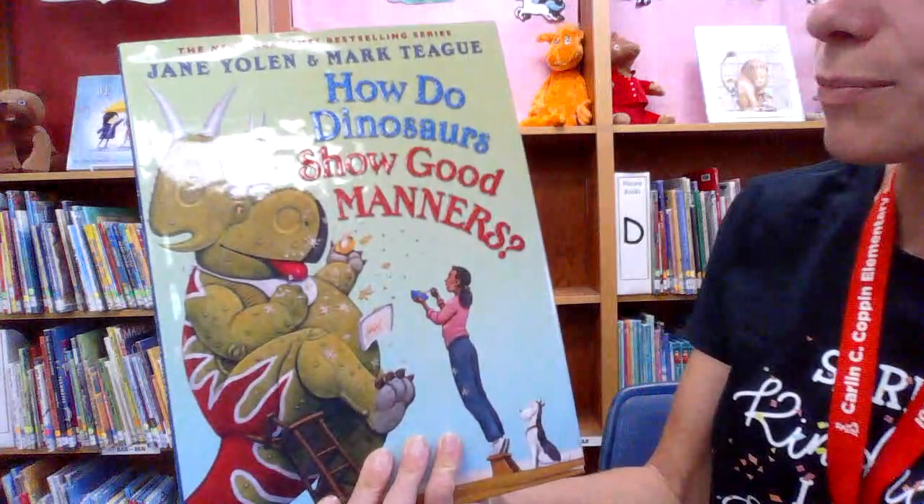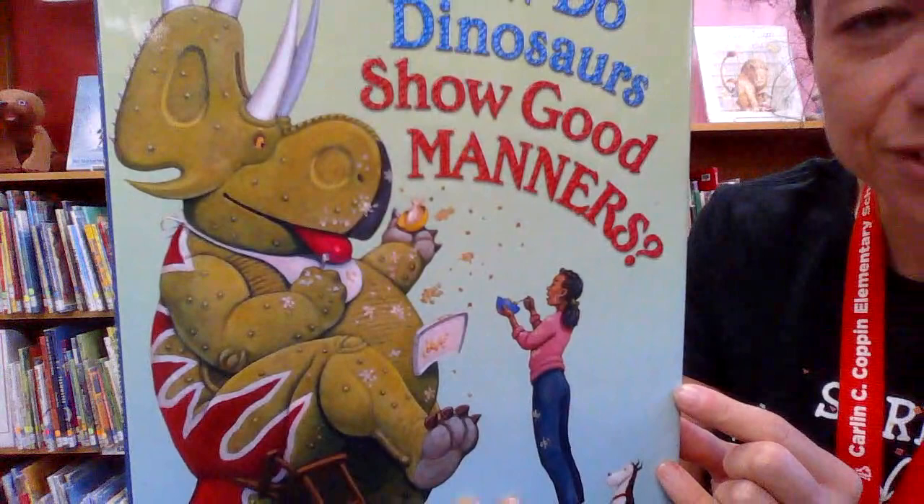Hello students, this is Mrs. Williams and today I would like to read to you a book called How Do Dinosaurs Show Good Manners?